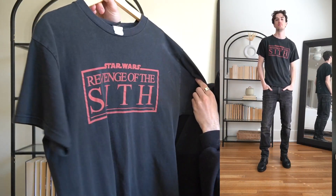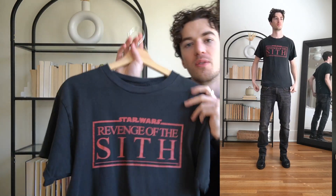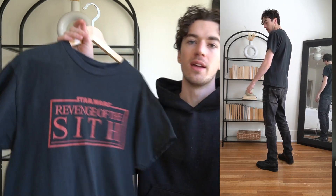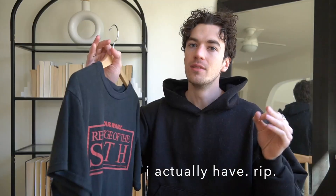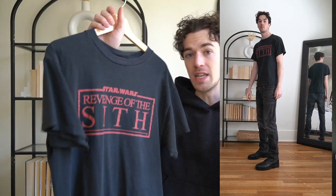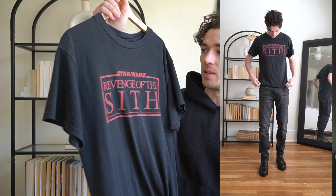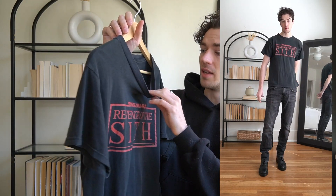Starting with a banger in my opinion. I got this Revenge of the Sith t-shirt off of eBay. I was eyeing the 2004 promo tees for Revenge of the Sith, and a lot of them on Grailed are really, really expensive. I saw a couple of this same exact tee where people were asking above $100 for it. But I actually found this on eBay for around 40 bucks. Size medium — I really just like the fading on the black tee and it just fits really good.